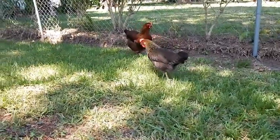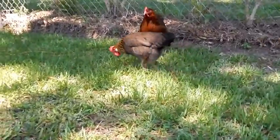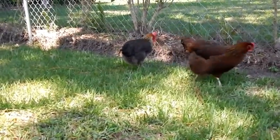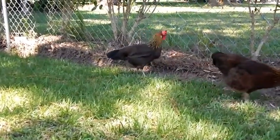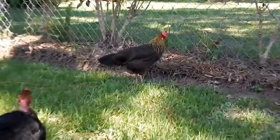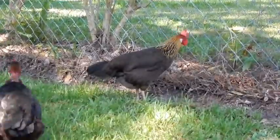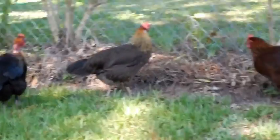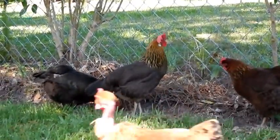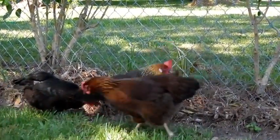Another thing about Leghorns is, even though you don't think of a backyard pet as being a nervous flighty chicken, they actually have personality plus. I mean, they're into stuff, they come running, they're quick, they're jumpy, they're actually kind of fun in a way. You don't want a whole flock of them — at least I don't — unless you only cared about eggs. But as far as in the flock and as pets, one is kind of fun for that reason too.